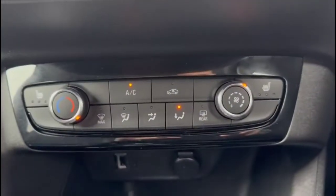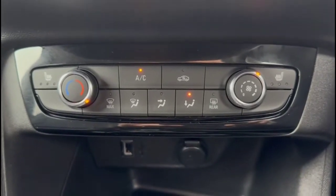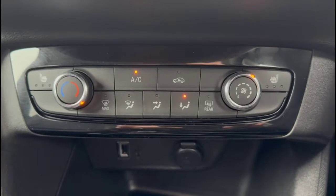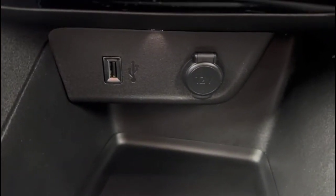Air conditioning with pollen filter plus heated front seats, USB connection for your mobile device and a 12V power socket.